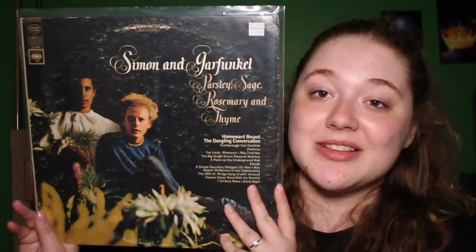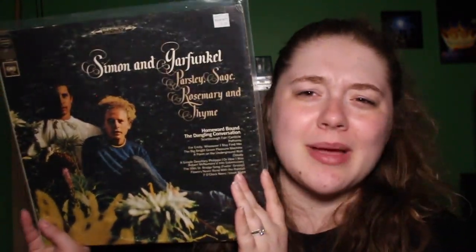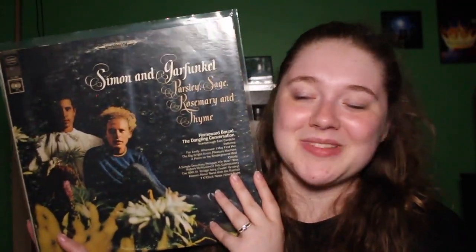I also found an album that has been highly recommended to me by so many people — Simon and Garfunkel's Parsley Sage Rosemary and Thyme. This is the first time I've seen this in a record store. Everyone who's told me I need to listen to this album will be happy because I will eventually listen to it in the near future. It's on the Columbia 2-eye label, which is really cool, and I'm definitely excited to give it a listen since I've been slacking and haven't listened to it yet.